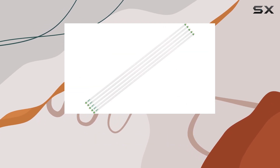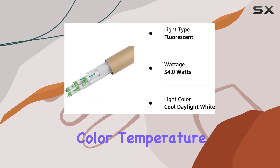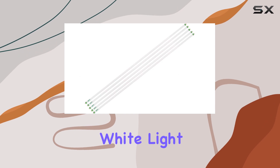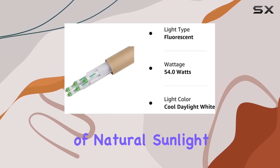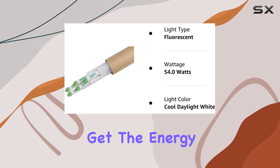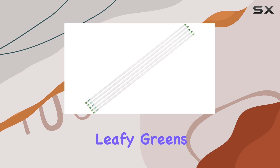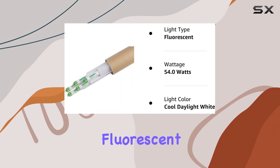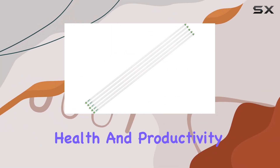From seedlings to mature specimens, one of the standout features of these bulbs is their 6500K color temperature, which mimics natural daylight. This cool daylight white light is ideal for plants as it closely replicates the spectrum of natural sunlight, ensuring that your plants get the energy they need for robust growth. Whether you're cultivating leafy greens, flowering plants, or even starting seeds, these fluorescent tubes offer the right light intensity and spectrum to boost plant health and productivity.